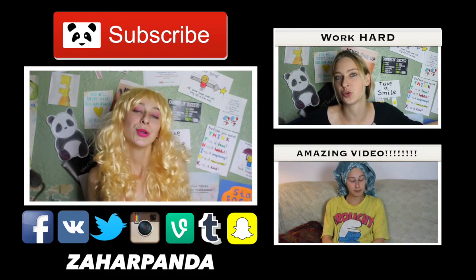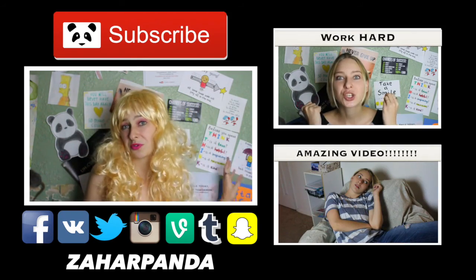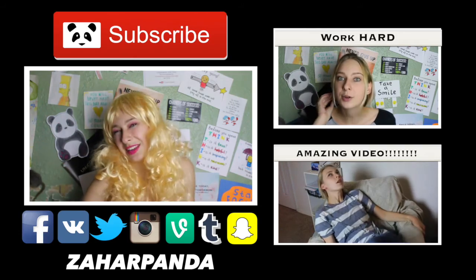You can subscribe right here. You can watch the previous Motivation or something. And there's something Friday right there.